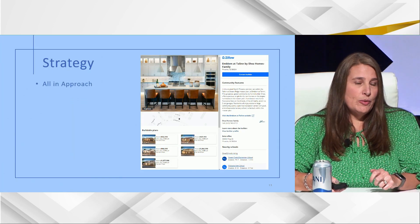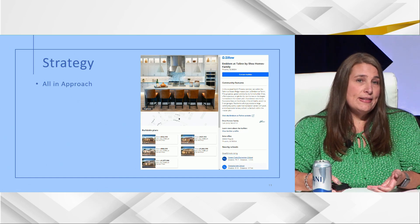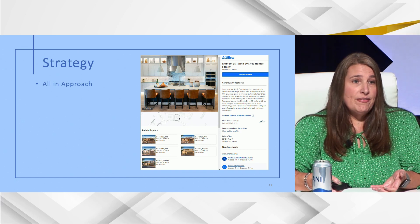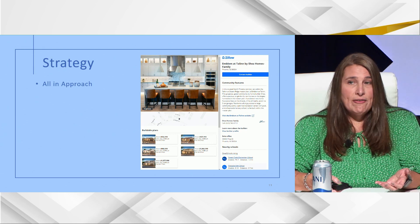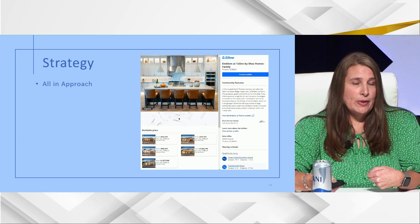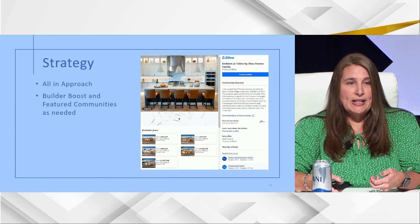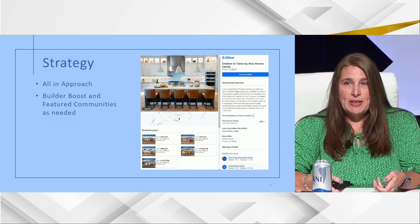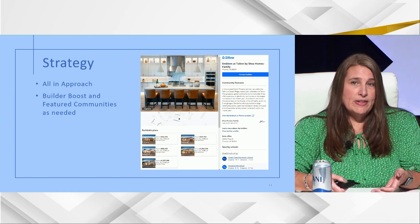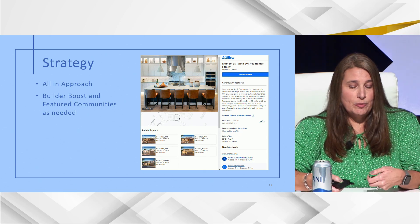Shea's strategy is an all-in approach — any community that has homes to sell is on Zillow. Communities without home availability or on huge priority lists get taken down as needed and added back when ready. That's for promoted communities, which is kind of the way you get in. There are also nice features like builder boosts and featured communities, which give communities that need an extra kick some help. Divisions pick those as needed — not boosting everything, just as needed to improve results.